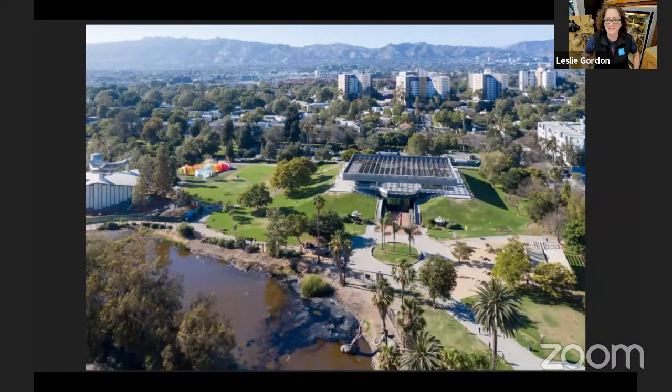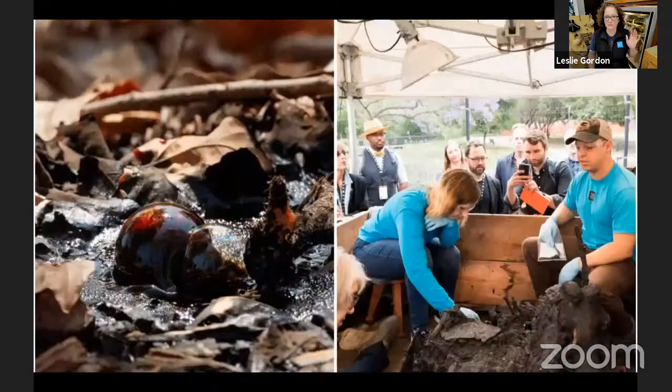I bet some of you have been to our sister museum, the La Brea Tar Pits. What happens there is something so special and unique on this earth that we're really lucky to live near it. This is urban science — real science happening in Los Angeles. This is paleontology, the study of fossils, either plant or animal, happening right here in the city, not just dinosaur hunters out in the middle of Wyoming. City scientists are finding fossils from 10, 20, 30,000 years ago.